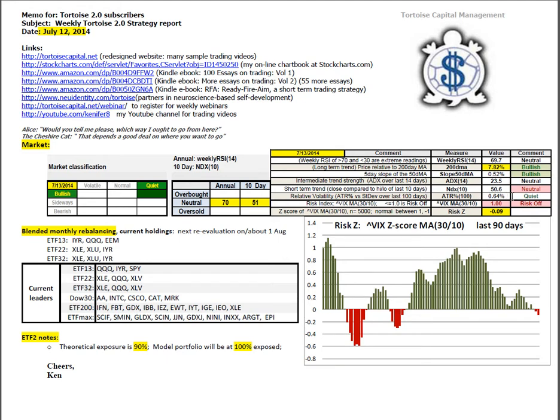ATR percentage is at the higher end of quiet at 0.64%. The risk index is the 30-period moving average of the VIX divided by the 10-period moving average. The threshold is 1.0 for the boundary between risk off and risk on. It's reading right now rounded off to 1.00, so we're in risk off conditions, meaning that riskier assets are not favored. And that's a cautionary tale.